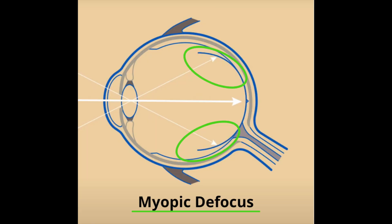To offset this, myopia control methods attempt to induce myopic defocus — the opposite of the blur signal that causes the eye to elongate — in the periphery of the back of the eyes.